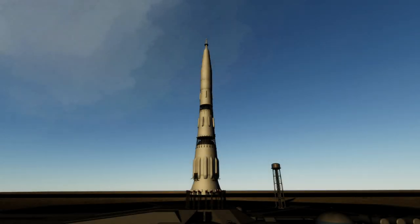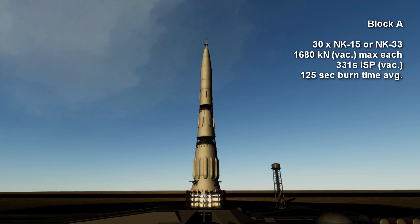Welcome to the rocket profile of the N1, the Soviet Union's attempt to launch humans to the moon. The first stage of N1, also known as Block A, had 30 NK-15 engines burning kerosene and oxygen, arrayed in a 17-meter base with a center ring of 6 and an outer ring of 24.